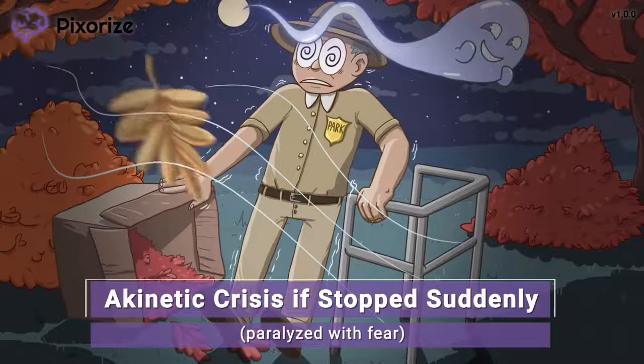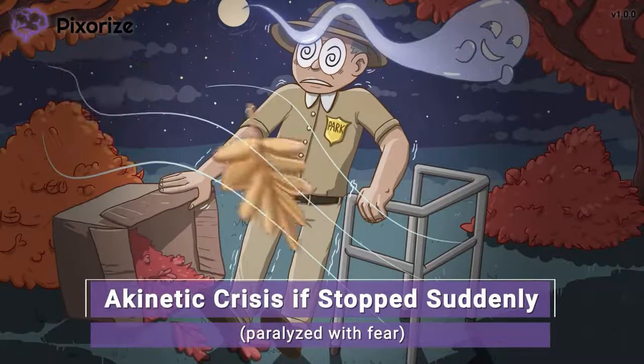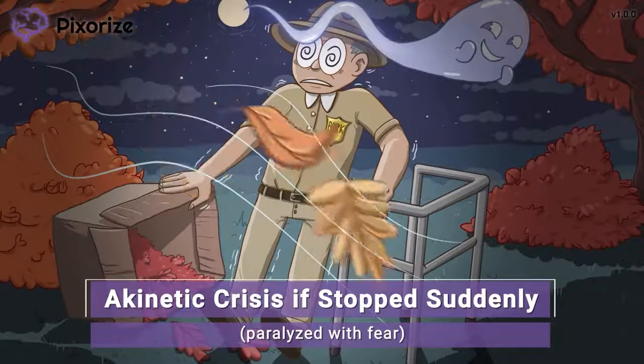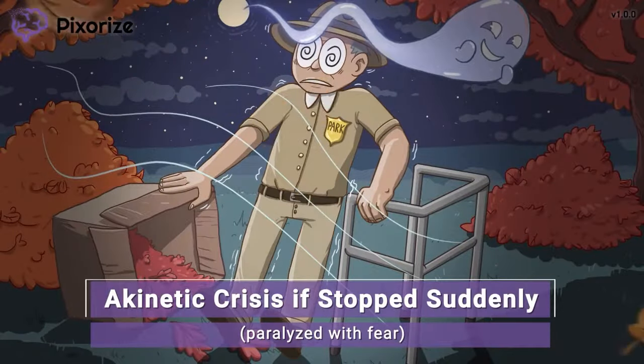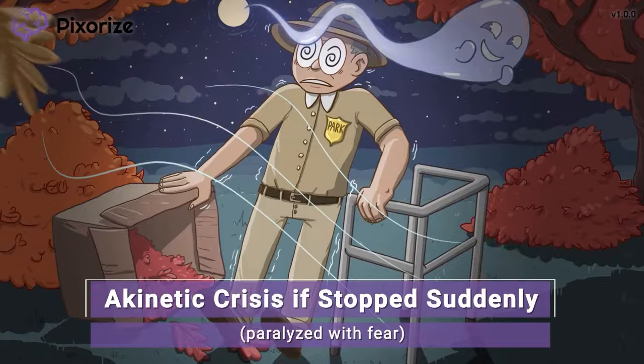The park ranger is so terrified of the ghost that he can't continue to gather the leaves — paralyzed with fear. This paralysis is a reminder of akinetic crisis, which is essentially a paralysis that happens when patients suddenly stop taking the drug. Levodopa and carbidopa must therefore be tapered off slowly in order to avoid this paralysis.